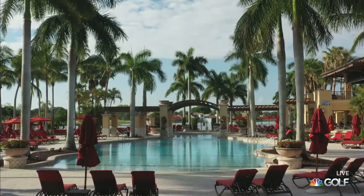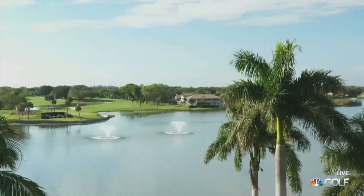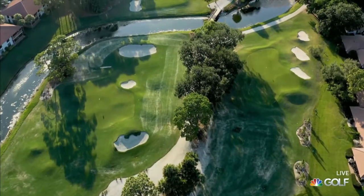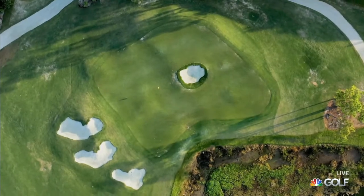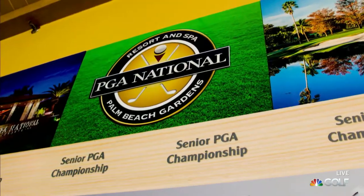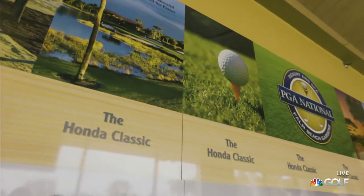PGA National Resort and Spa is a world-class vacation destination making strides to grow the game, with an homage to the past and a new vision for the future. PGA National has a very storied history in golf — we've hosted the Ryder Cup, the PGA Championship, the Senior PGA Championships, and now the Honda Classic.